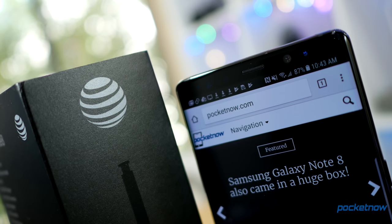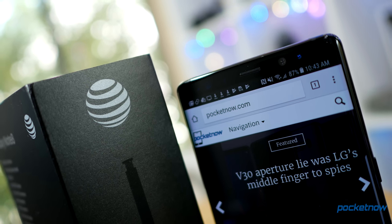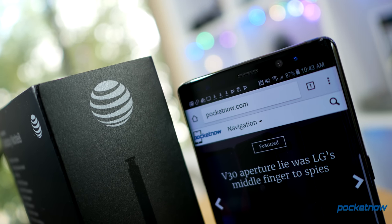Gotta throw a quick shout out to AT&T for helping us out with an additional review unit, just so Jaime isn't the one having all the Note 8 fun.